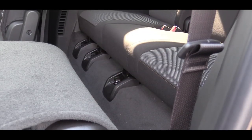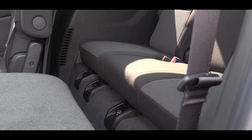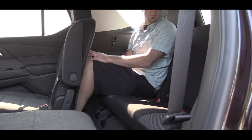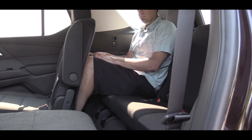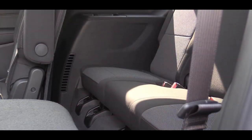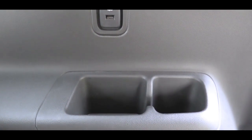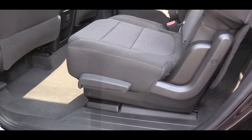Third-row legroom is 33.5 inches. I'm an even six feet tall and I'll show you how much room that gives me back there. Also, the Traverse has three seats in the third row — some SUVs only offer two. Even the third-row passengers get USB charging ports and cup holders.